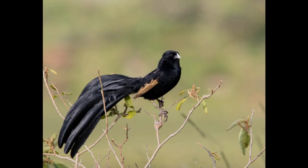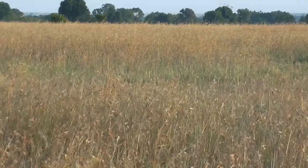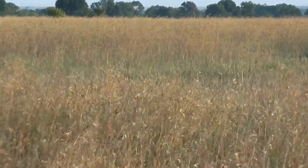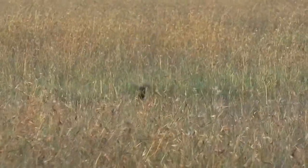So here we have Jackson's Widow Bird. He's a unique East African endemic and a very interesting bird indeed. They only occur in Kenya and the northern parts of Tanzania in open grassland, and they have this amazing display which they use to attract females.